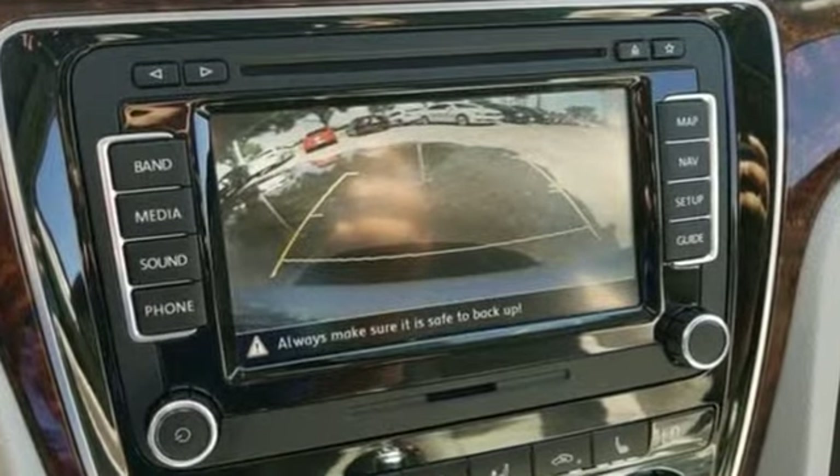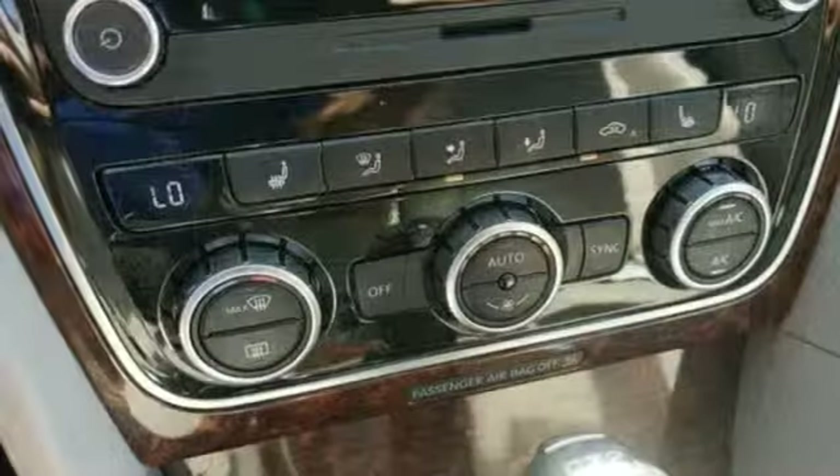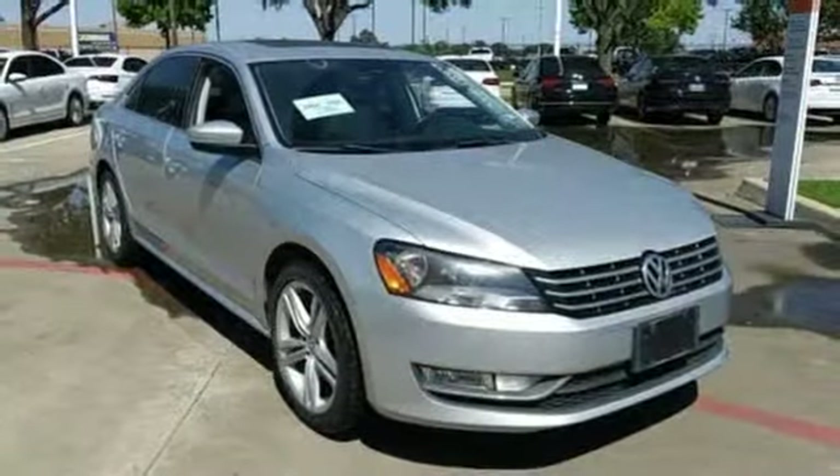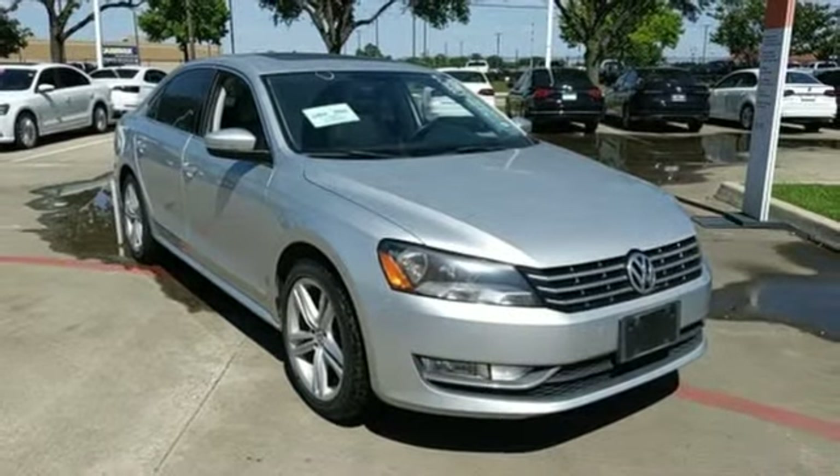Of the Passat, new car test drive writes: fit and finish has that Teutonic feel with tight tolerances and quality materials. Enjoy every drive in a Volkswagen. Experience it for yourself today.